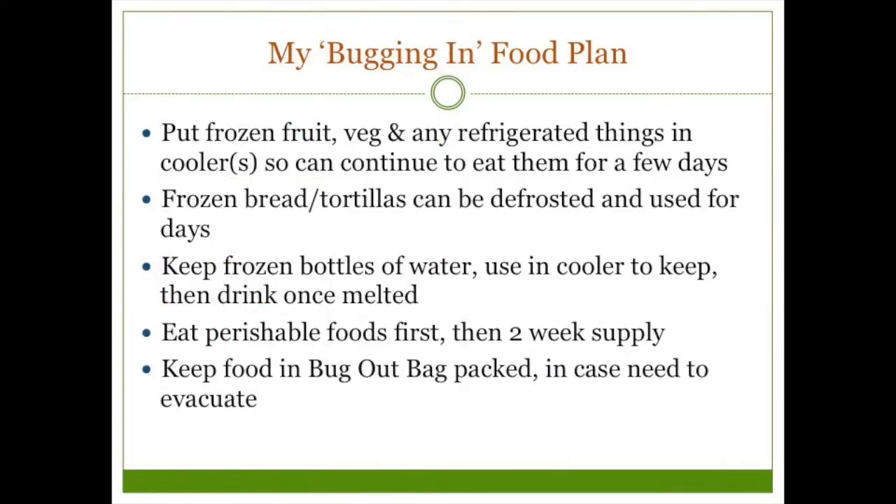If I don't have power and it looks like I'll be bugging in or staying inside to be safer in any kind of emergency for more than a day or two, I put food from the refrigerator into coolers so I can continue to access them. I think opening the refrigerator door lets in more heat than if food is packed more tightly in a cooler. It would make sense to eat the perishable foods first so they don't go to waste, and then I would move into my two-week emergency food supply.